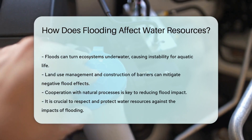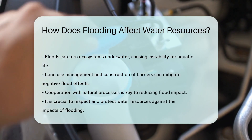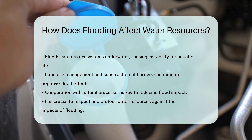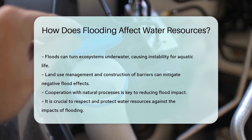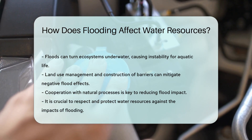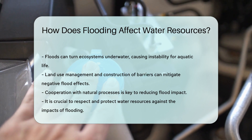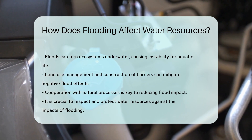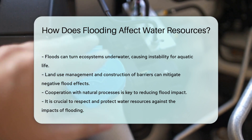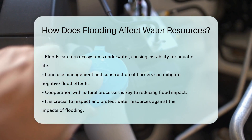So are we just helpless against the power of floods? Not at all. By managing land use and constructing barriers, we can mitigate some of the negative effects. It's all about working with Mother Nature, not against her. Remember, water is a force to be reckoned with, and we need to respect and protect our water resources from the impacts of flooding. Keep your wellies ready, and let's make a splash in preserving our water quality.